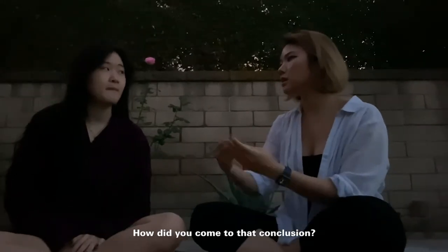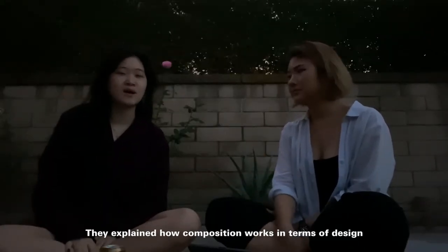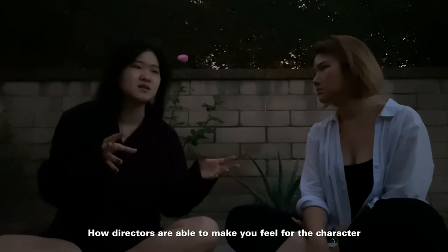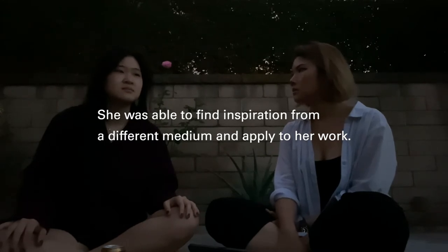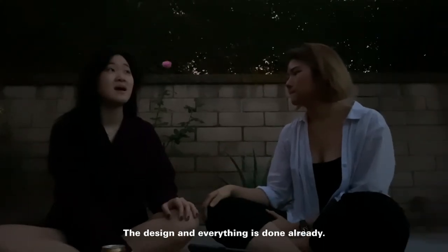How did you come to that conclusion? Honestly, it came from class — my teachers. They explained how composition works in terms of design and how you can make something feel a certain way. We looked at a lot of films and how directors make you feel for the character based on how the camera is angled. So technically we're like the camera person. There's a lot that goes into it. Do you use that method in your work at Cartoon Network? No, because at Cartoon Network the design is kind of pre-done. I just clean it up.